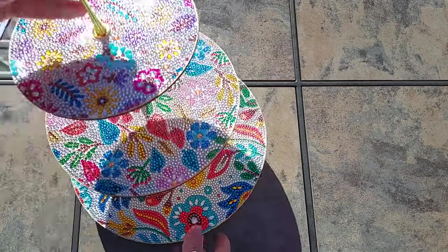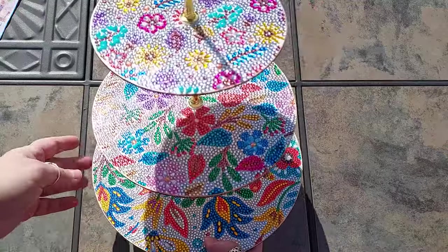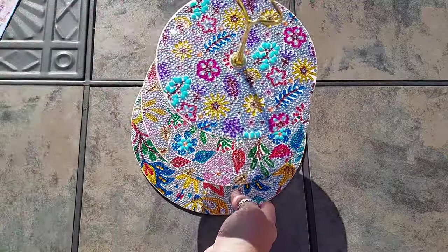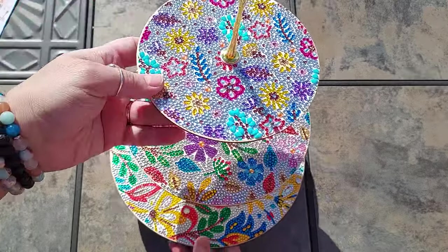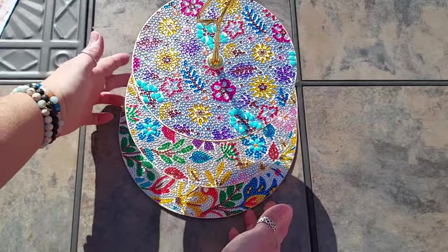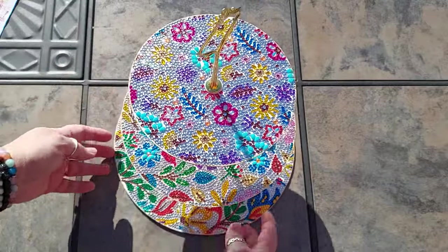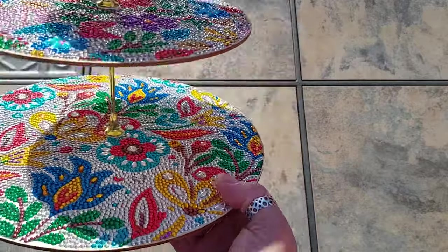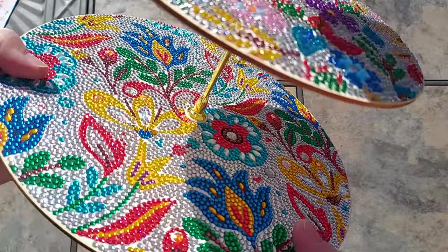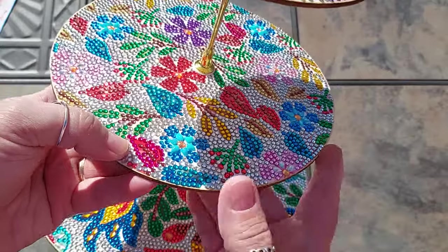And then the pièce de résistance — I just finished this one. It's a three-tier tray and it's beautiful. Look at that sparkle! It's a good size — this is about 10 by 10, so the middle would be about 8 by 8 and the smallest about 6 by 6. The gorgeous colors in there are just stunning.